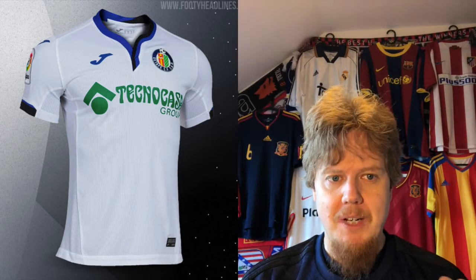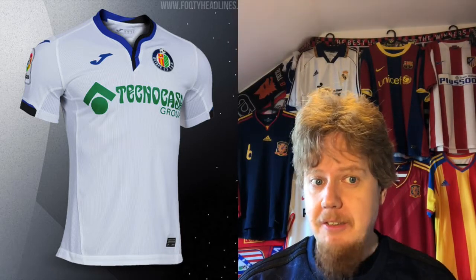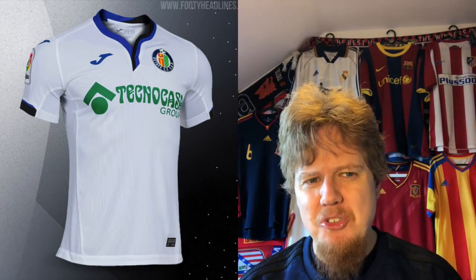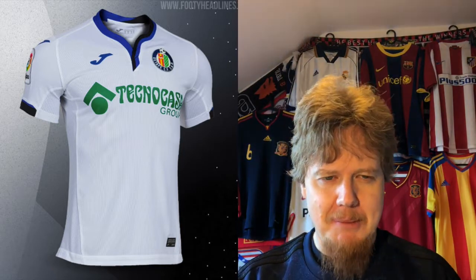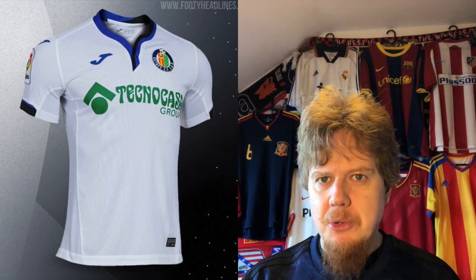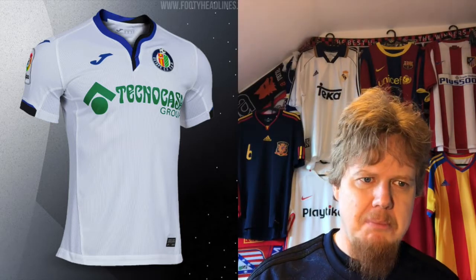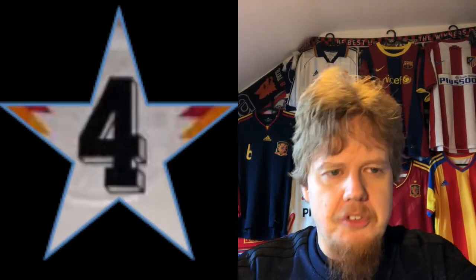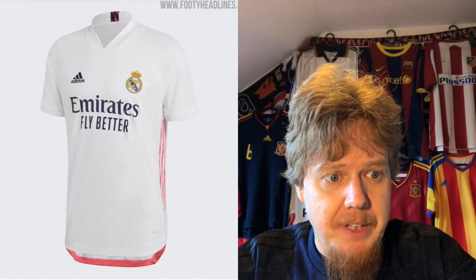Atalanta does something similar but with a much wilder pattern. My big gripe with this jersey is the sponsor in green — yes, there is green in the Getafe crest, but it just looks jarring. There are too many colors. It would look better just in blue, or if you want to get the green in there, put some green up in the collar or in the club jersey. For that reason I'm going to go four stars here.